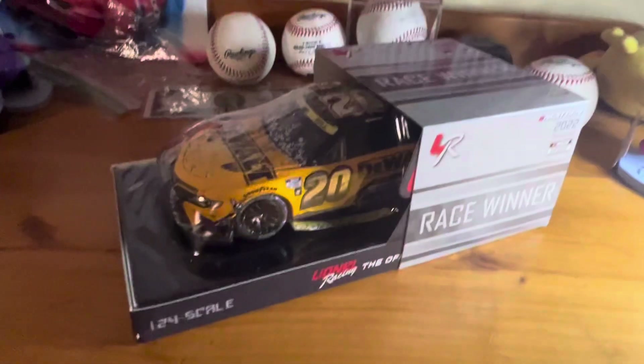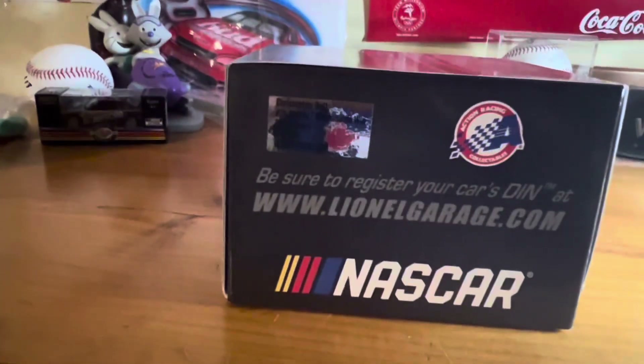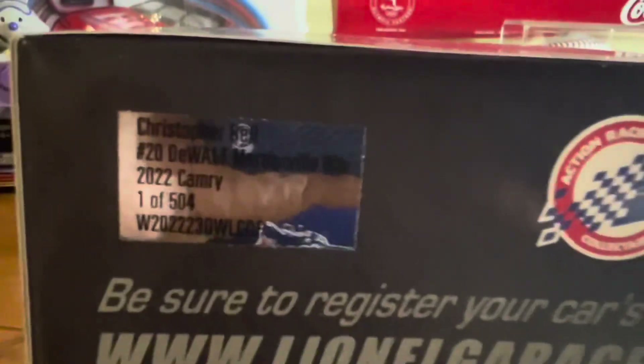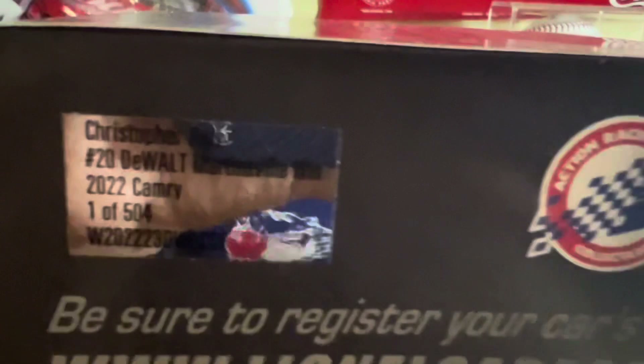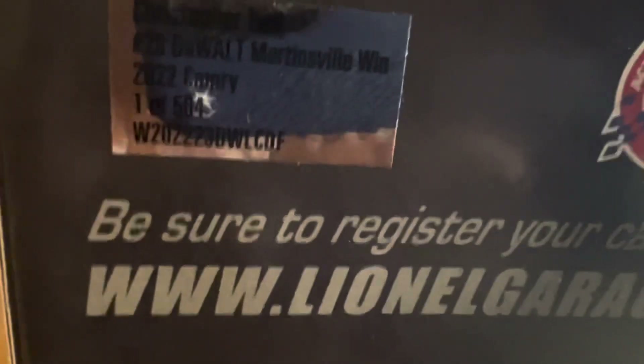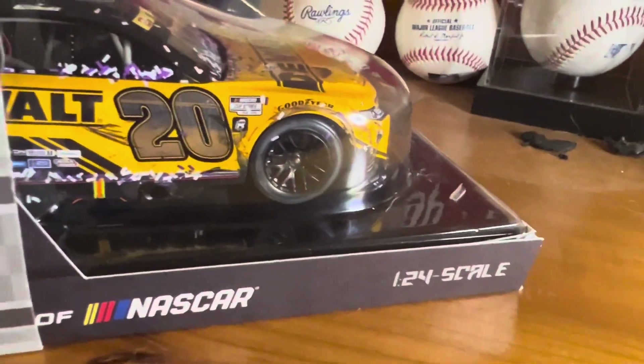Here's the box. It says on the side: race winner, Next Gen 2022 season, NASCAR Cup Series logo, 1/24 scale, the Lionel Racing logo on the side. Make sure to register your car at www.lionelgarage.com. Here's the information card for the car: Christopher Bell, #20, D-Ball, Martinsville win, 2022 Camry, one out of 504. There's a code on the other side and NASCAR branding with the 1/24 scale noted.